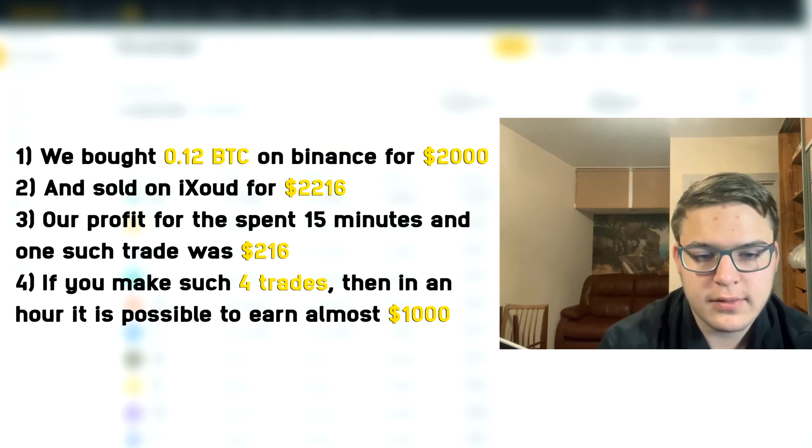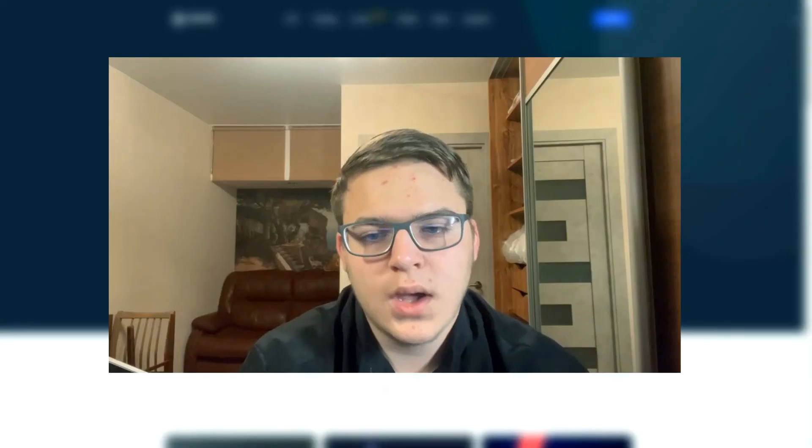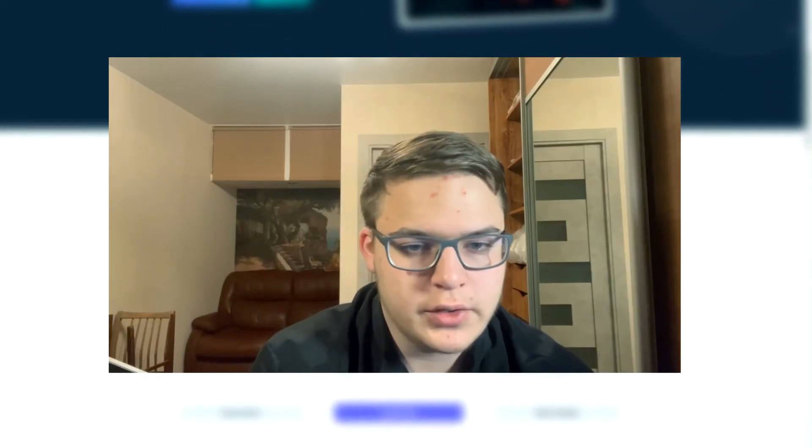Our profit for 15 minutes and one such trade was $216. If you make 4 such trades, then in an hour it is possible to earn almost $1000. I recommend testing with $100 or $200 to understand how the strategy works before making a large deposit.